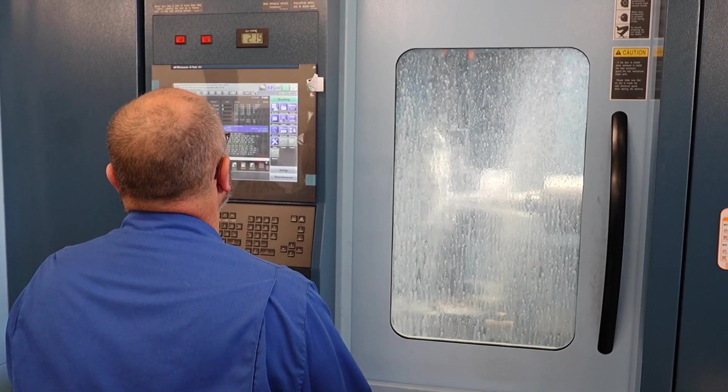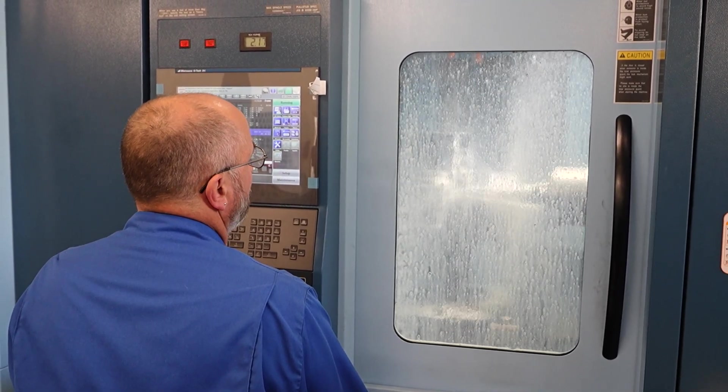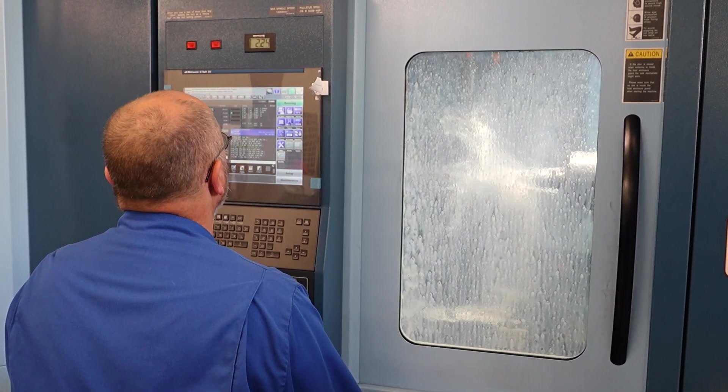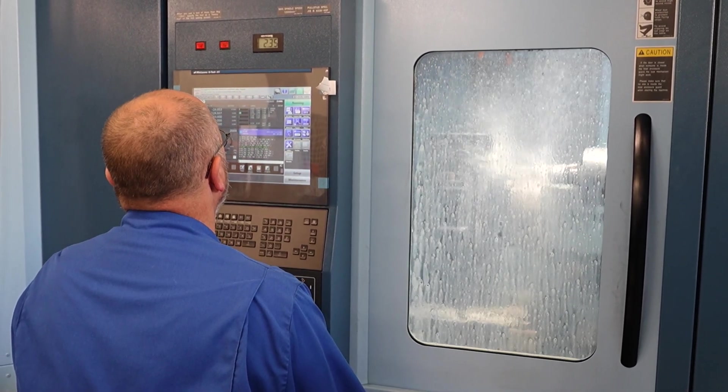The machine times have gone down compared to the mills we've got at the moment. It can run unmanned so it can run 24 hours a day, and again with no setups so we're gaining on that, meaning we can be competitive in pricing.